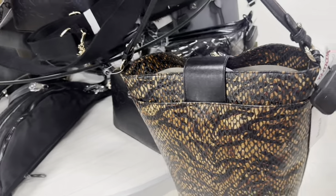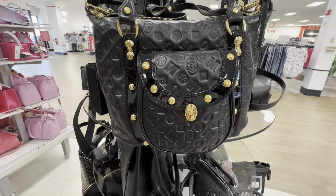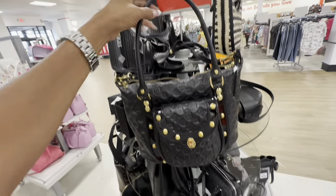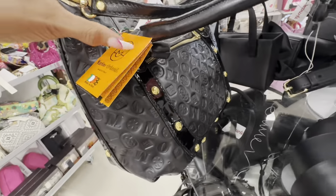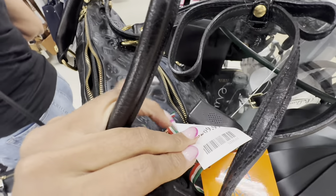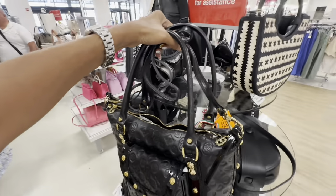Check out this brown and black snake print shoulder bag with a snap top and pocket in the back — $150. This beautiful black and gold Merino Orlandi has a big pocket in front, zip top, a nice shoulder strap, and a longer crossbody strap. The back has a zipper too. The price is $260.99.